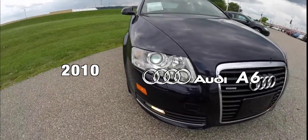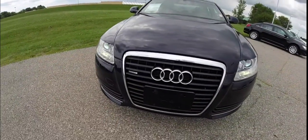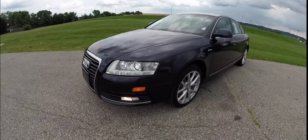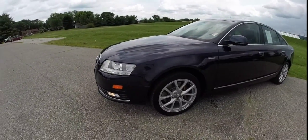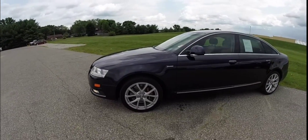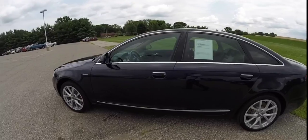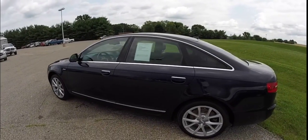Hello everyone. Today let's take a quick walk around look at this 2010 Audi A6. This vehicle is painted in Night Blue Pearl Effect. It has the Amaretto and Black leather upholstery.